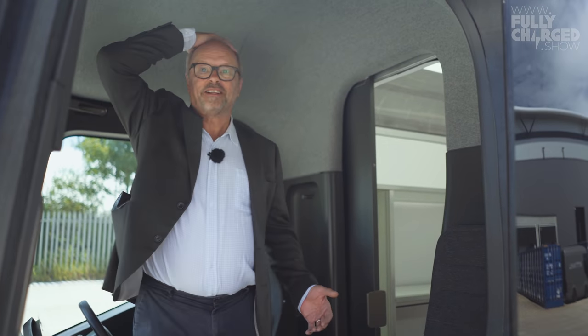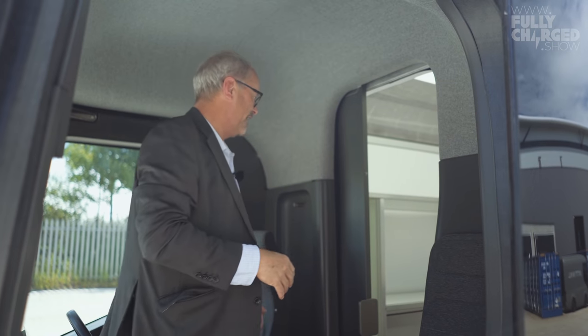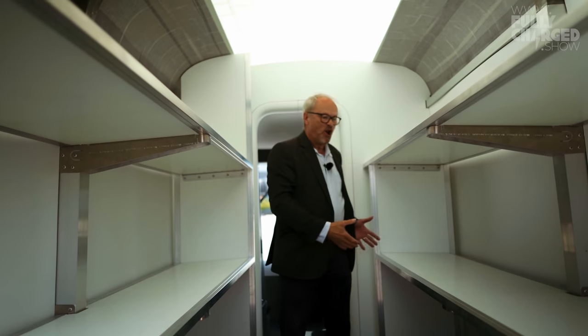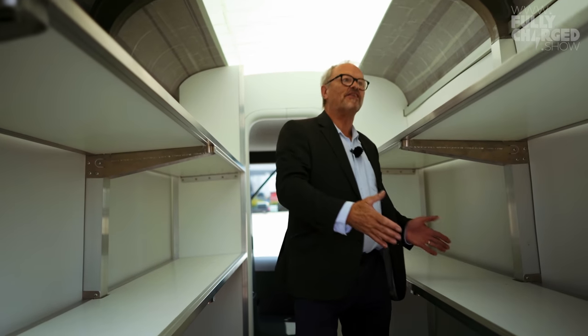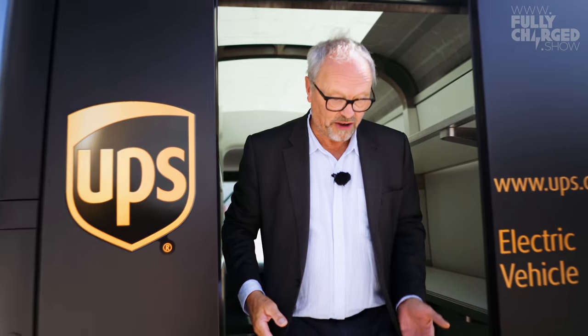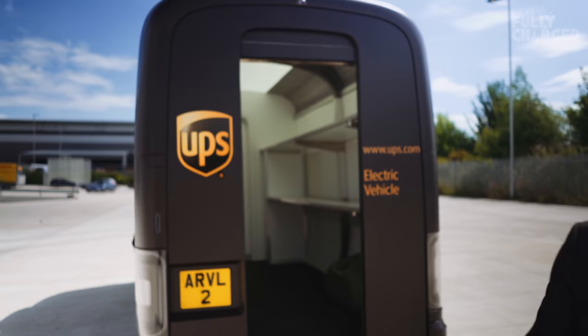What is great is you're a delivery driver getting up and down. I can just stand up — there's loads of headroom. You walk into the back, get your package, and you just get out the back without bending down or anything. That's amazing.